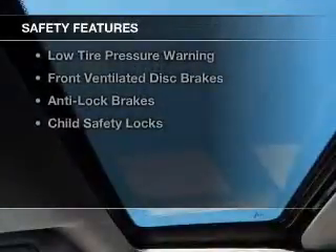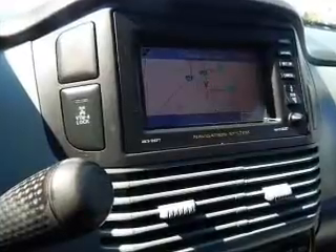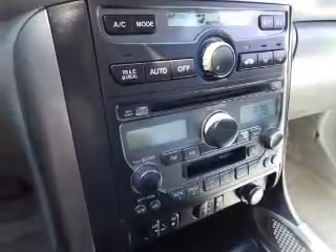Safety was made a priority with these features: side airbags, independent suspension, brake assist, traction control, stability control, a passenger airbag, low tire pressure warning, front ventilated disc brakes, anti-lock brakes, and child safety locks.